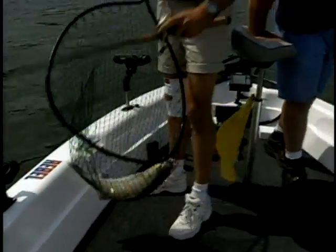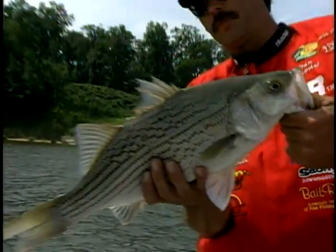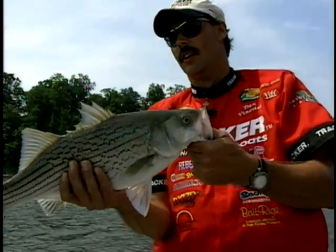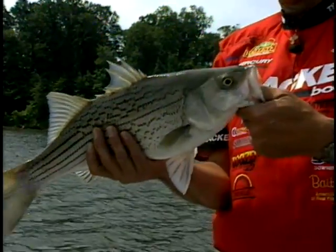Clinton Lake is just an unbelievable fishery. It's just outstanding. This one's probably closer to five or six pounds, I bet. You've got that beautiful iridescent color on it — just a thick fish, very thick, very healthy. They're down here feeding on shad.